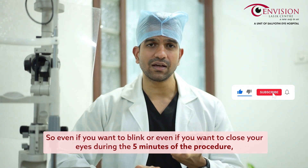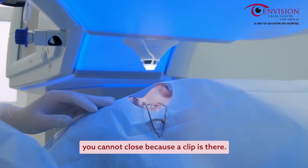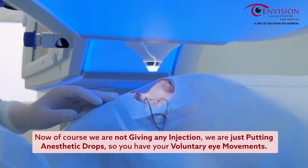So even if you want to blink or close your eyes during the five minutes of the procedure, you cannot, because the clip is there. Of course, we are not giving any injection — we are just putting anesthetic drops.